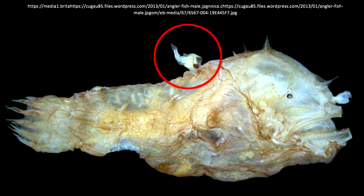It wasn't until recent years that scientists noticed the odd growths on their bodies. They discovered that these growths were actually the male species.